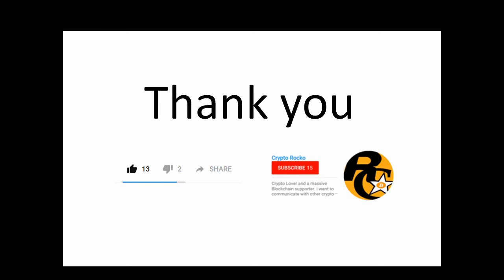Thank you for making it to the end of the video, guys. I hope you've enjoyed it. If you liked the video, please smash that like button and share it with your friends. If you want to see more videos like this, subscribe to my channel — I'll be bringing you the latest cryptocurrency and Bitcoin videos, making price predictions on older and newer coins, and keeping you up to date with the cryptocurrency world. Thank you very much, and I'll see you guys soon.